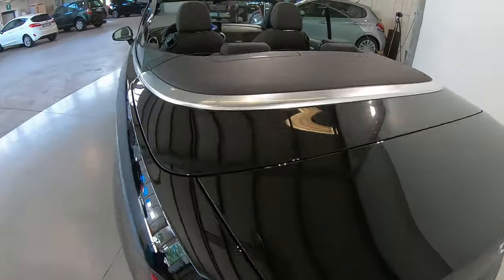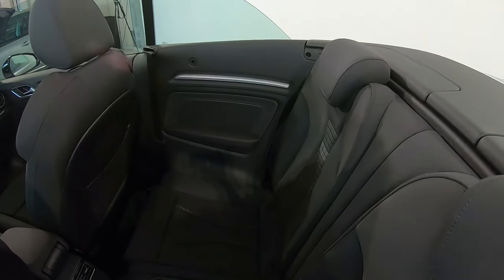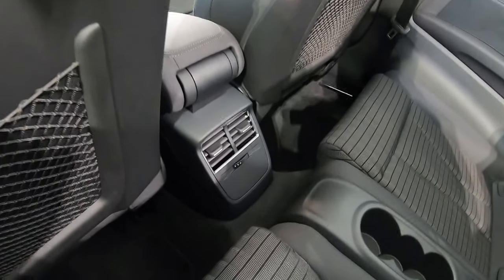Il bagagliaio ha una capienza di 320 litri che si riduce a 275 quando si viaggia in modalità cabrio, più che sufficiente per i brevi tragitti. Nella parte posteriore troviamo due sedini in stoffa a versione sportiva per i passeggeri, divisi da un portabicchieri triplo e dalle bocchette dell'aria condizionata poste al termine del tunnel centrale.